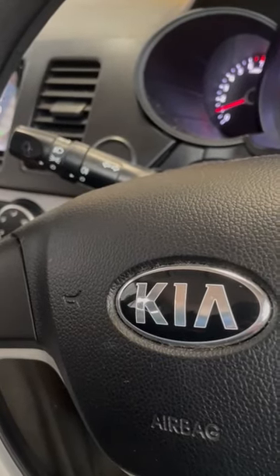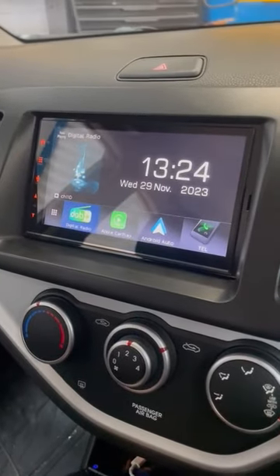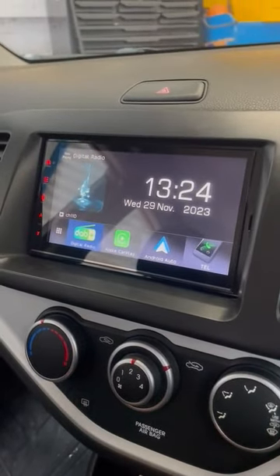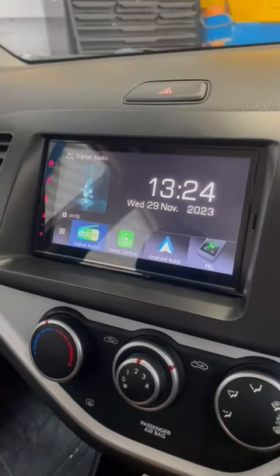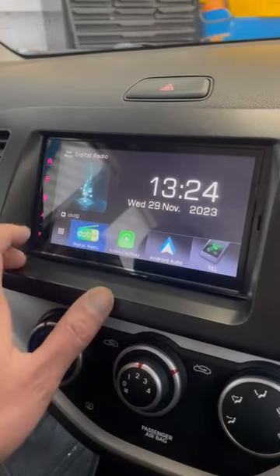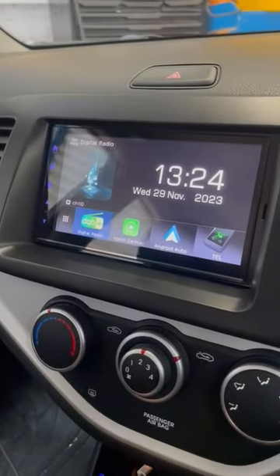East Angular Car Audio here. We have a 2012 Kia Picanto with just-installed Kenwood DMX 7722. It has a 6.8-inch tri-resolution screen with a short chassis design, built-in digital and FM radio, and wireless Apple CarPlay and Android Auto.